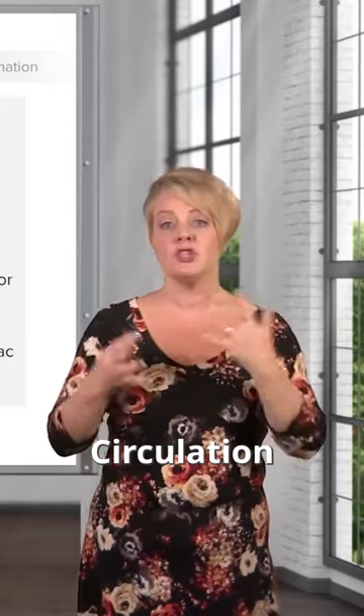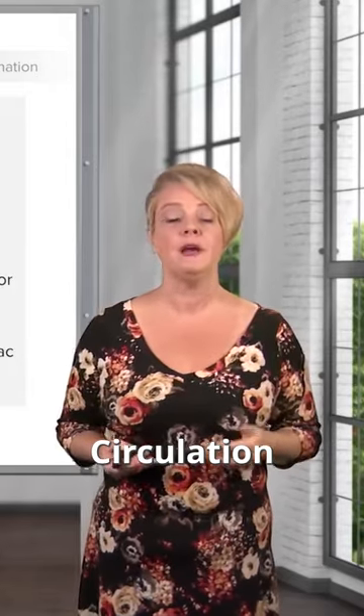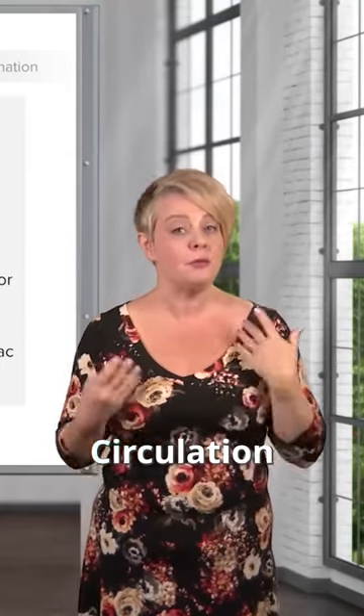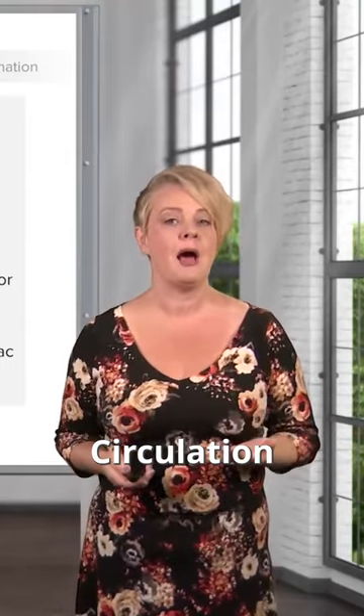Part of circulation is just a general gestalt look at the patient. If the patient is maintaining well and they're nice and pink, that's a really good sign that they're perfusing their brains and the rest of their bodies adequately.